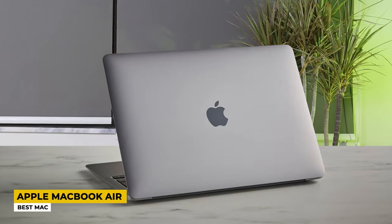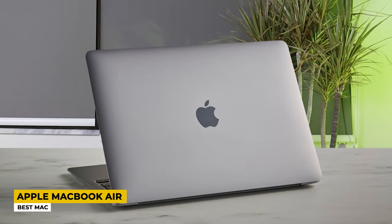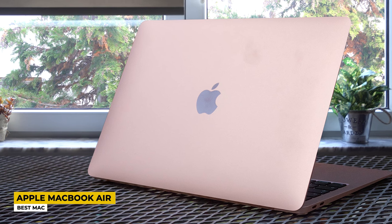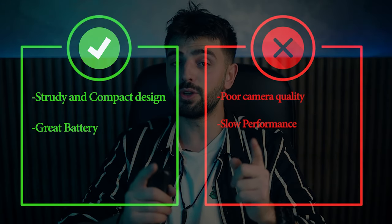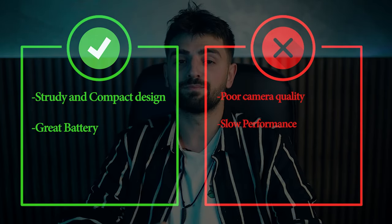It won't have trouble handling everything you give it — whether editing, simple tasking, or even gaming. As for RAM and storage, it has 8GB of RAM and 256GB SSD, but you can also pick the 512GB SSD version which costs more. The MacBook Air I tested had no problem lasting up to 10 hours even running some heavy software. Pros: unbeatable value for the price, really nice CPU, great battery life. Cons: bad webcam, no touchscreen option, and limited ports.